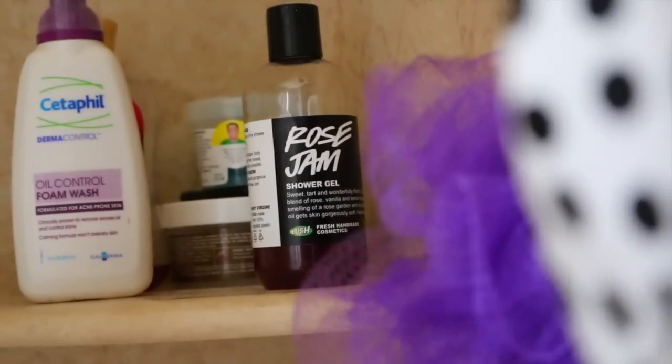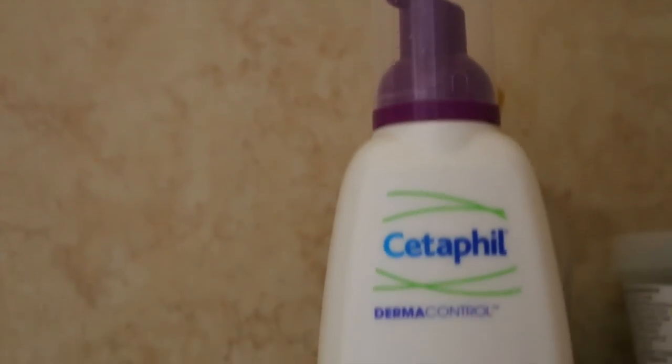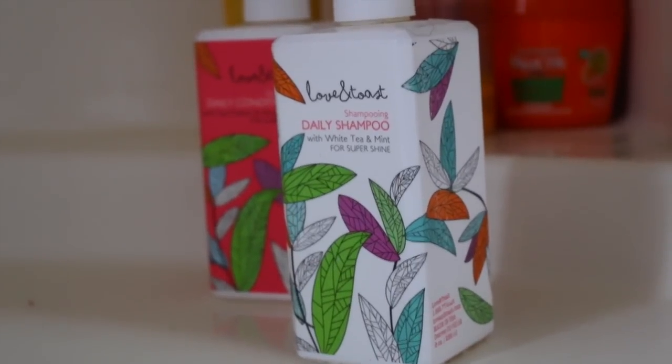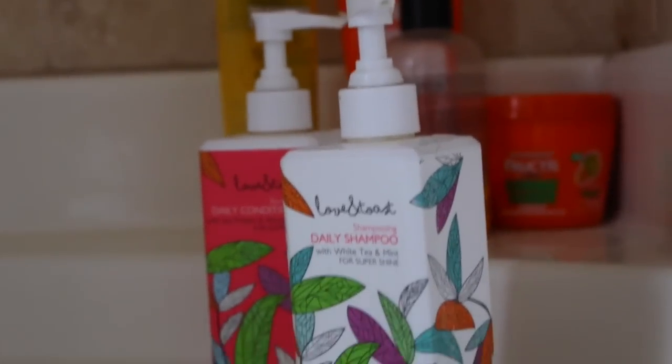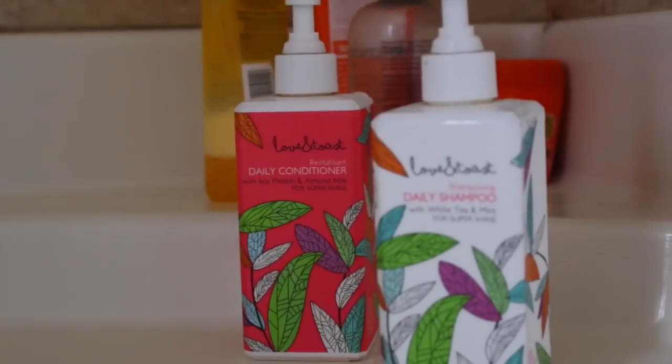I like taking my showers in the mornings. The body wash I've been using lately is this Lush Rose Jam, which is limited edition and usually comes out around Christmas. I love it. I've also been using the Cetaphil Oil Control Face Wash. On days I do wash my hair, I use this Love and Toast Daily Shampoo and Conditioner Duo.